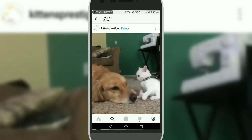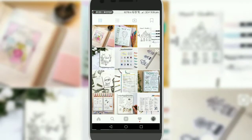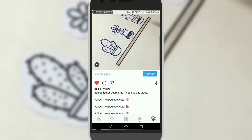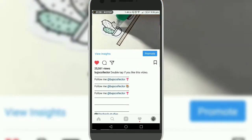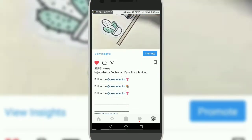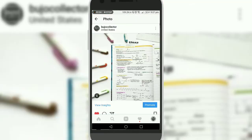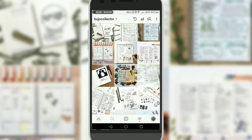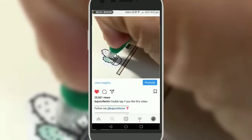Let me show you — there are videos on my profile. I can see at least 25K views. This profile is a niche — Bujo type of things. You can see this is called Bujo. Let's look at why this video gets 25K views.